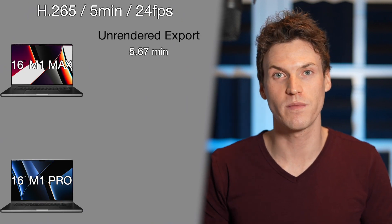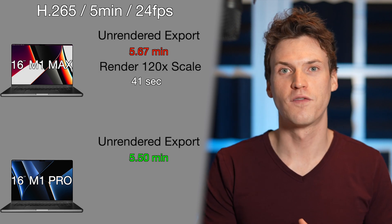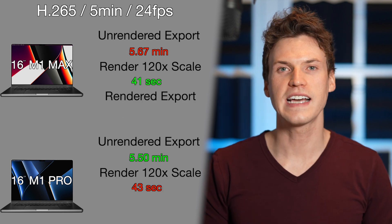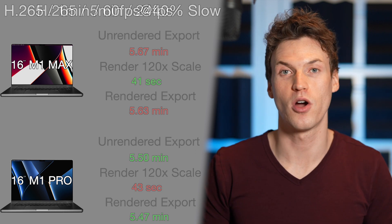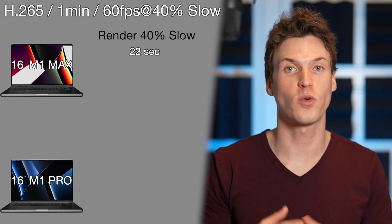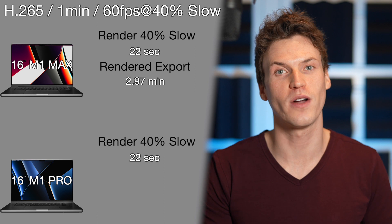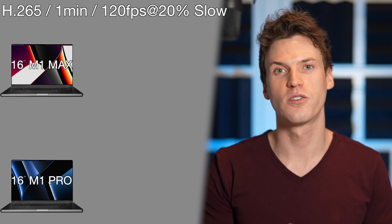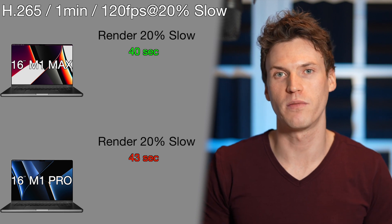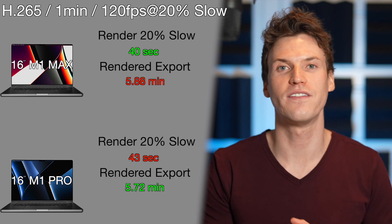For H.265 5-minute 24p, the unrendered export was 5.67 minutes on the M1 Max and 5.5 minutes on the M1 Pro. Rendering the timeline was blazing fast — 41 seconds for the M1 Max and 43 seconds for the M1 Pro. Exporting the rendered clip showed basically no improvement: 5.63 minutes for the M1 Max and 5.47 minutes for the M1 Pro. H.265 60fps slowed to 40% was a 22-second render for both. The M1 Max exported the 60fps rendered clip in 2.97 minutes and the M1 Pro in 2.88 minutes. For H.265 120fps slowed to 20%, render time was 40 seconds on the M1 Max and 43 seconds on the M1 Pro, with export at 5.88 minutes versus 5.72 minutes.